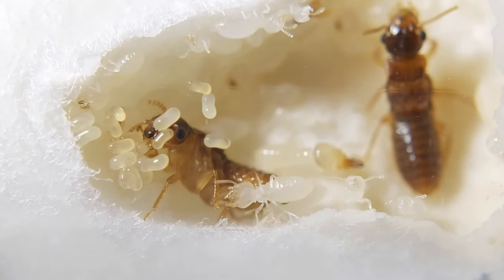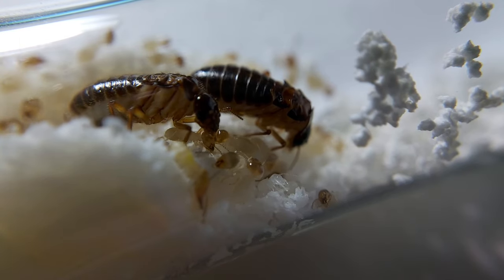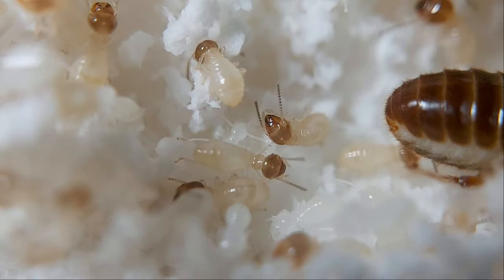The workers are the largest group in the colony and are responsible for gathering food and feeding the colony members, maintaining the nest, and caring for the young.